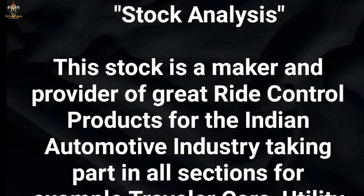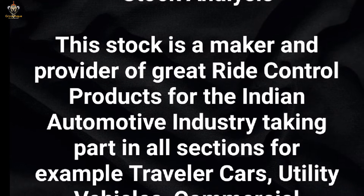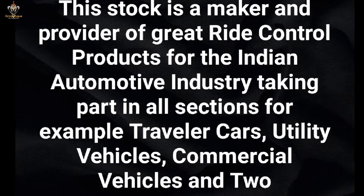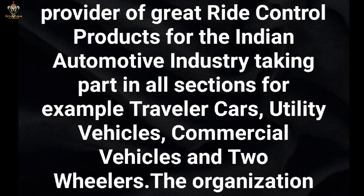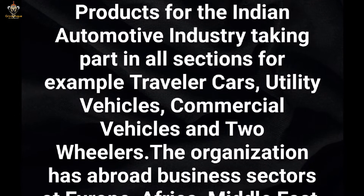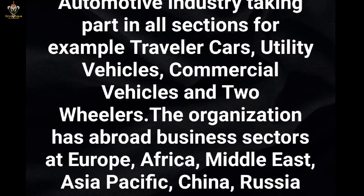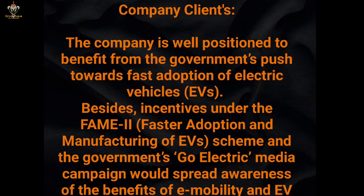Let's see the stock analysis. This stock is a maker and provider of ride control products for the Indian automotive industry, taking part in all sections — for example, passenger cars, utility vehicles, commercial vehicles, and two-wheelers. The organization operates in board business sectors at Europe, Africa, Middle East, Asia Pacific, China, Russia, and Far East.